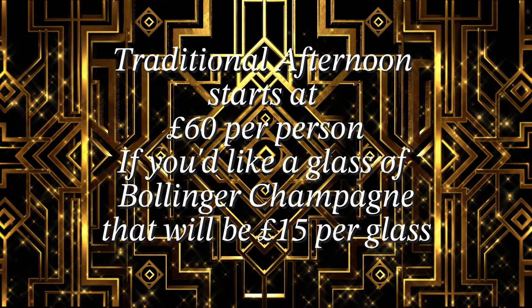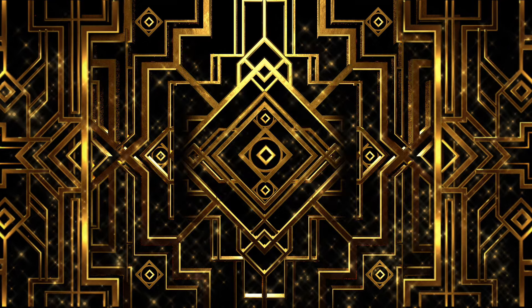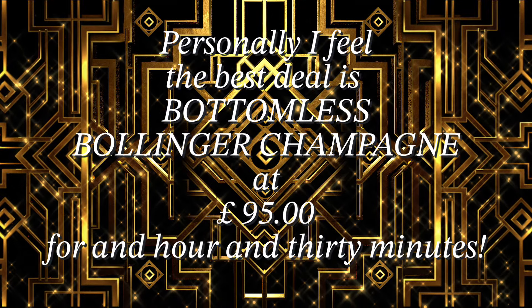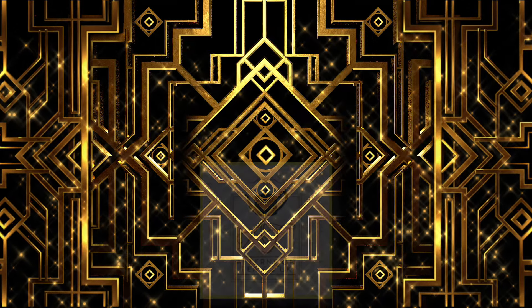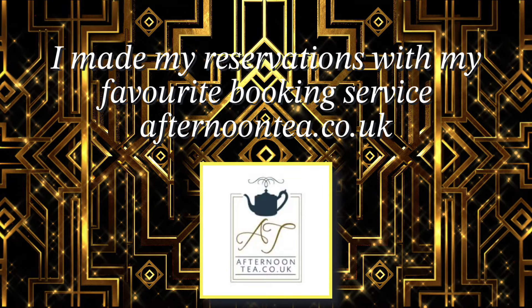Traditional afternoon tea starts at £60 per person. If you'd like a glass of Bollinger Champagne, that'll be £15 per glass. Personally, I feel the best deal is bottomless Bollinger Champagne at £95 a person for an hour and 30 minutes. I made my reservations with my favourite booking service, afternoontea.co.uk.